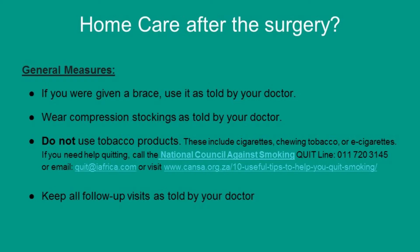Or email them at quit@iafrica.com, or you can visit www.cancer.org.za for 10 useful tips to help you quit smoking. Lastly, keep up with all follow-up visits as told by your doctor.